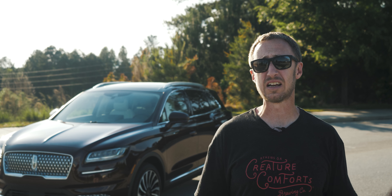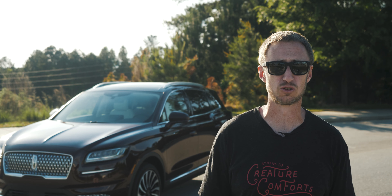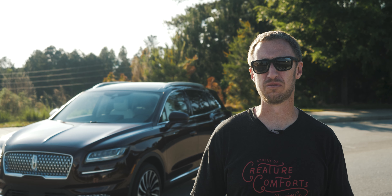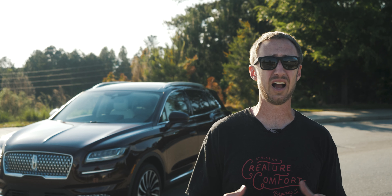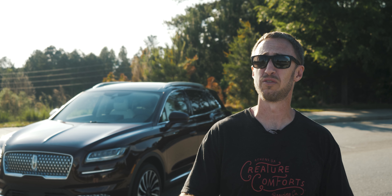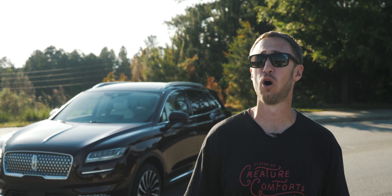Lincoln has been carefully revitalizing its brand image over the past couple of years, from sad sort of nursing home level vehicles into a true expression of what they feel American luxury should be. And they've been mostly successful, especially now that the Nautilus has embraced the new Lincoln design language and aesthetic, both on the outside and now for 2021 on the inside.